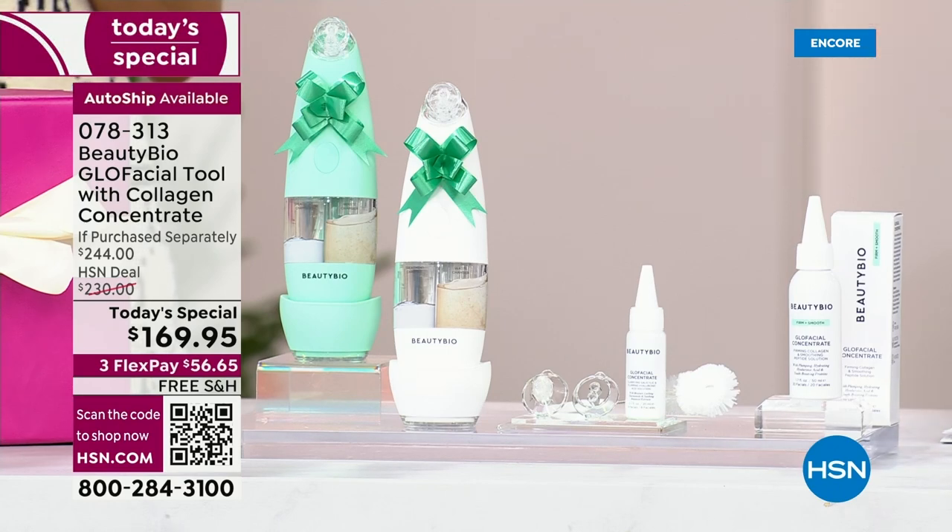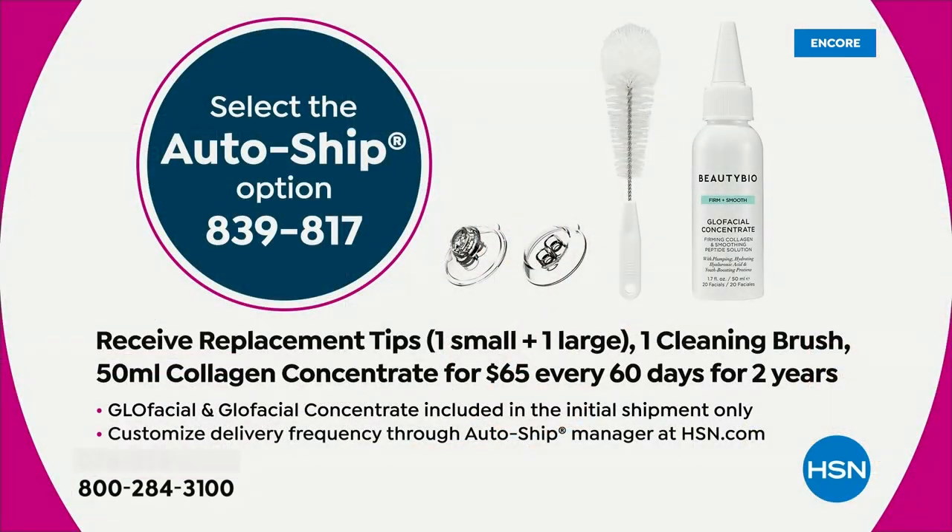AutoShip — most people shopping are going for the AutoShip, it's three to one. What the AutoShip includes: another large tip, another small tip, the brush, and 50 ml (1.7 ounces) of the new Collagen Concentrate, all going forward every 60 days.